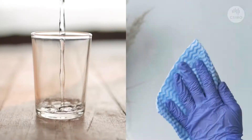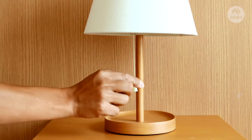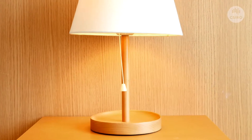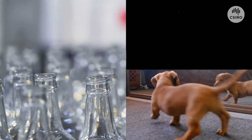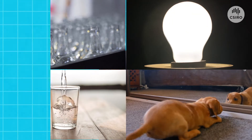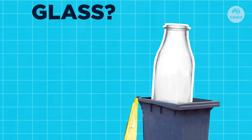Glass. We all use it every day. From enjoying your juice in the morning to lighting up your bedroom and keeping you warm inside. You might not realise it, but glass is by your side all day. So what is glass, and what happens to it when we put our empty juice bottle into the recycling bin?